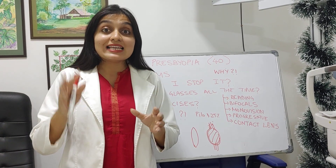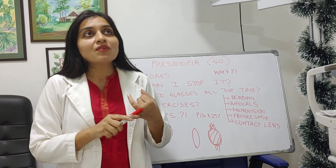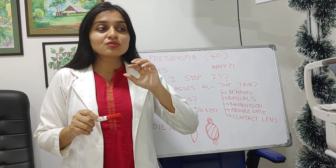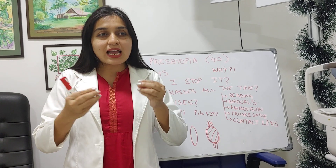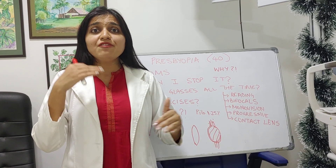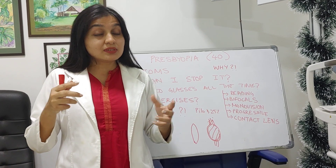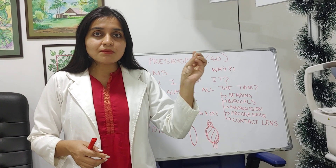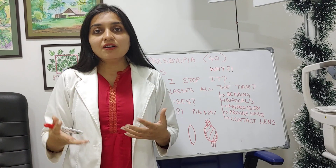Contact lenses are also an option. There are contact lenses with rings that allow you to see both far and near. They work best for someone who has already used contact lenses and has a number for far. If you have no number for far and just want to avoid glasses, it doesn't work as well. If you have astigmatism - toric - it's even more complex. They have not yet made contact lenses combining toric and presbyopia correction, though research is ongoing.